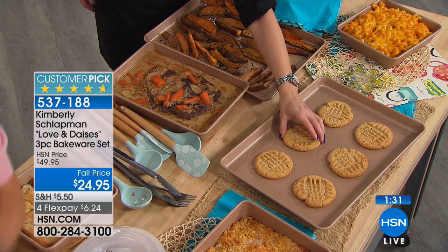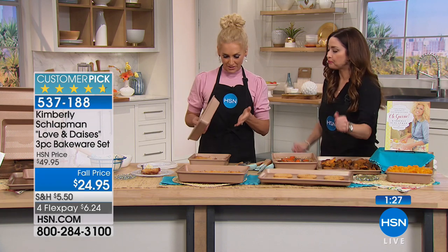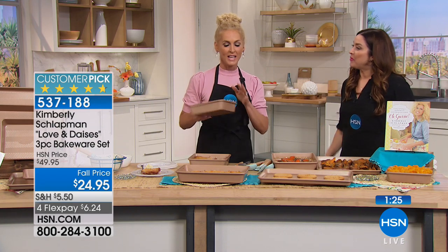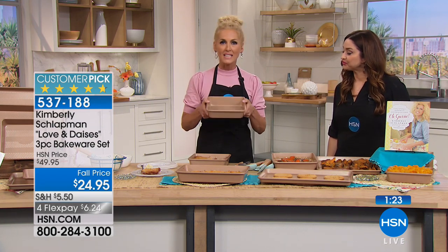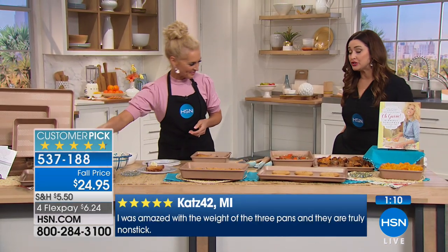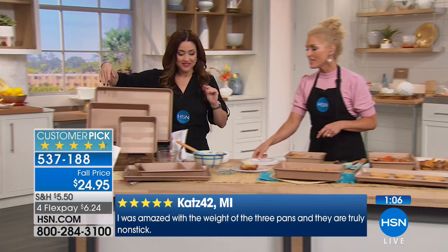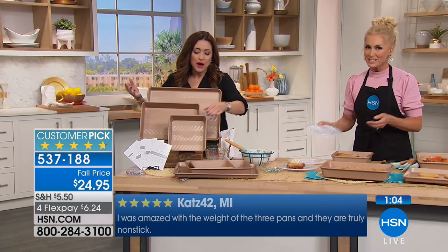These pans will hang around forever — incredibly durable and dishwasher safe. A lot of us say dishwasher safe, but the cleanup is so easy because nothing sticks to these. You can just wipe them out, you don't even have to worry about putting them in the dishwasher — you can literally wipe them out and they're clean.